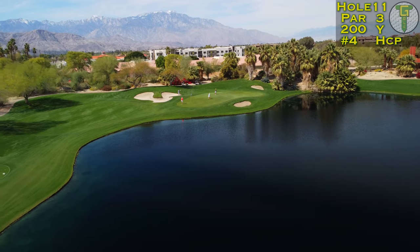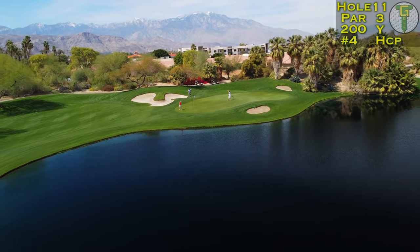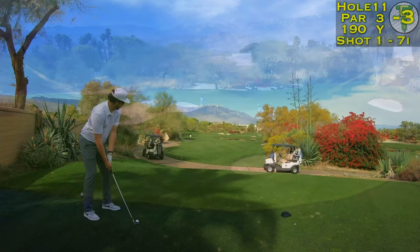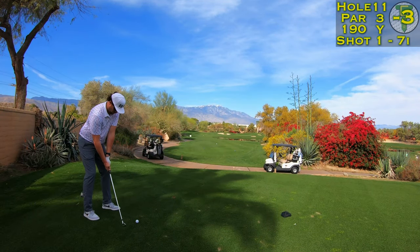The 11th is a treacherous par three — easily the most difficult on the entire golf course. It's all over water today, and luckily the pin is in the front which should take all the sand out of play.